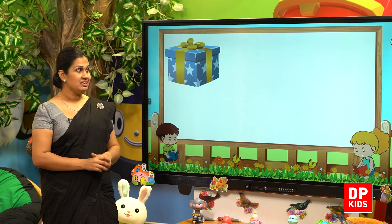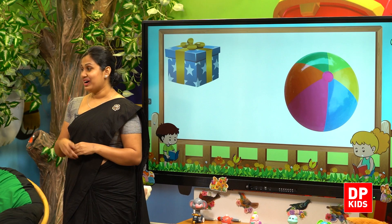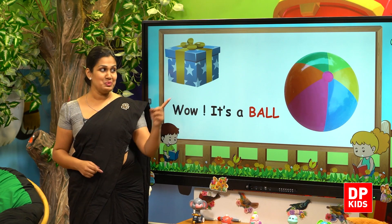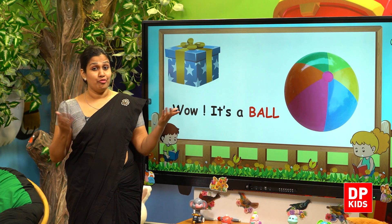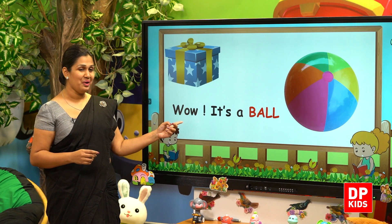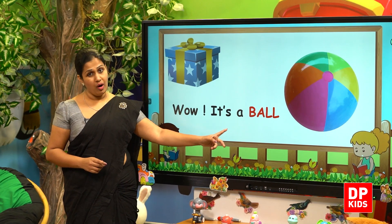It's in a blue color gift box. Oh Kitty, I know Shirley, you like this a lot. You can play in the garden with this. This is a ball. Wow, it's a ball. Very happy. It's a ball. B-A-L-L. Ball.